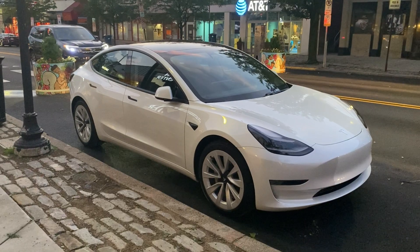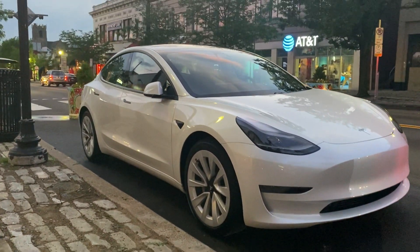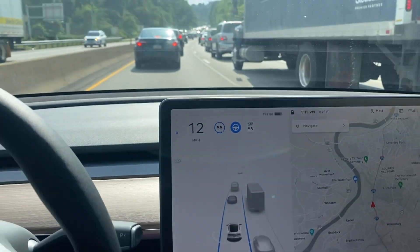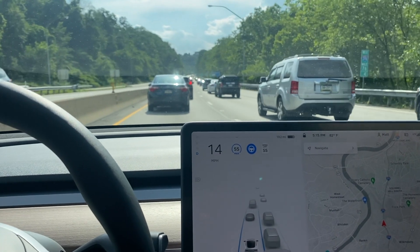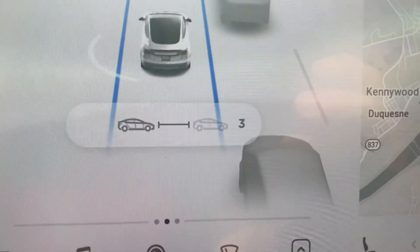For the $200 you're getting Navigate on Autopilot, and also Auto Lane Change — which is really cool. If you're on a street and put your turn signal on, the Tesla will change lanes for you. With regular autopilot, it doesn't do that lane change — you have to disengage autopilot, move over, and re-engage. Don't get me wrong, I am in love with autopilot, especially during rush hour, but that auto lane change is a big upgrade.